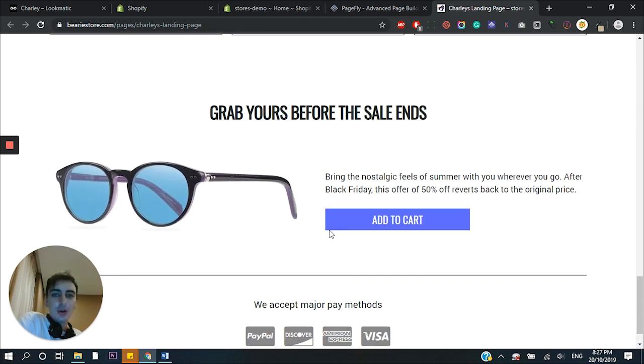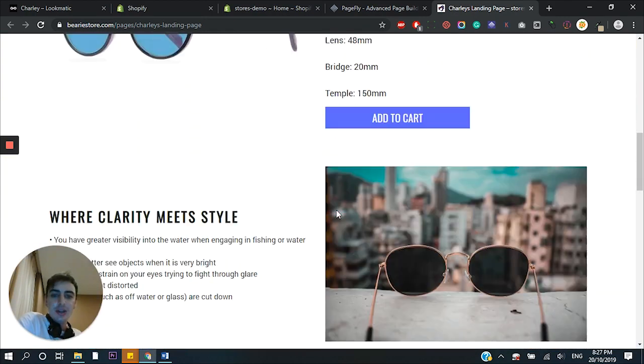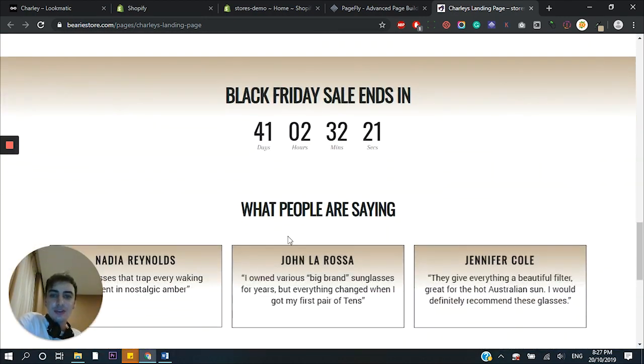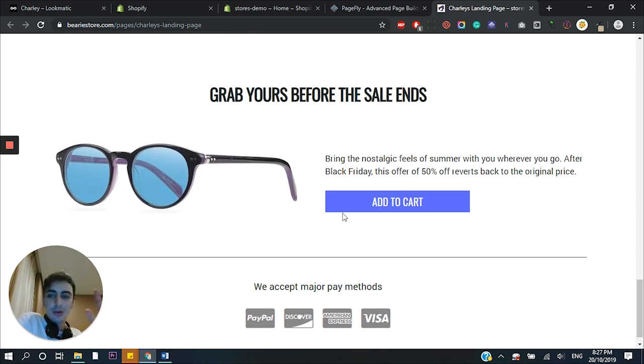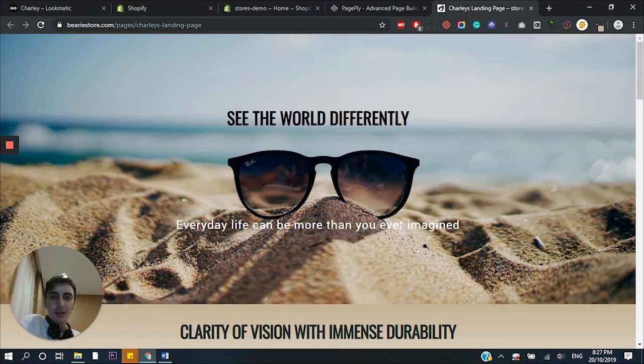Finally, I like to put one last call-to-action — one last chance for people to buy. Because if somebody has scrolled all the way down to the bottom of the page and finally decided, 'you've convinced me, I'm going to buy,' you don't want them to scroll all the way back up. You want to make it as easy as possible for them to buy. So put another call-to-action at the end so they can just click it, be redirected to the cart, and the process is done — you've made the sale.